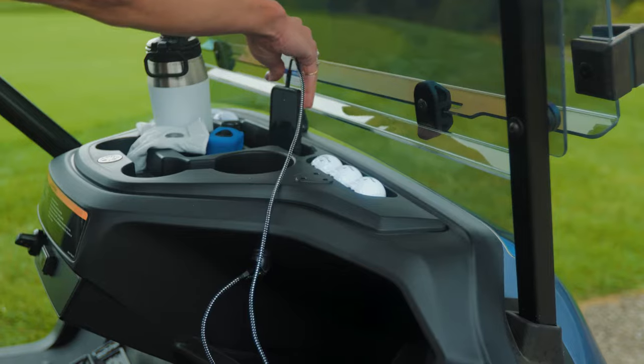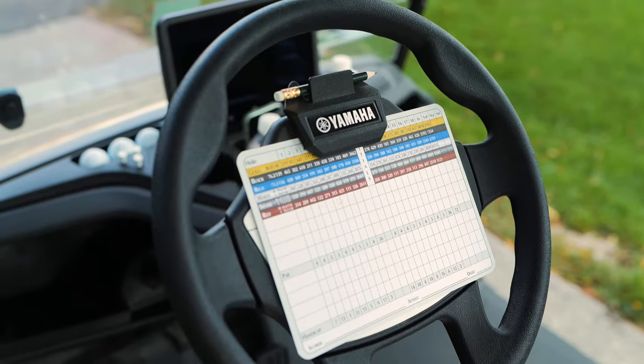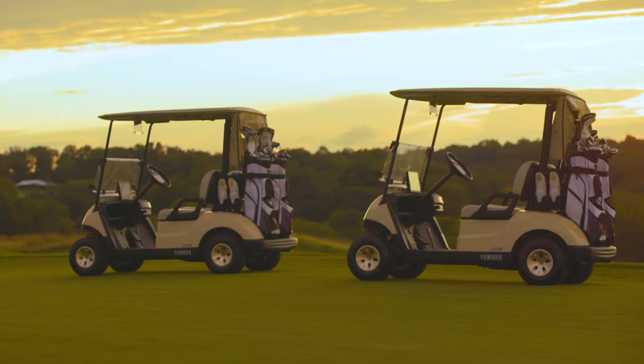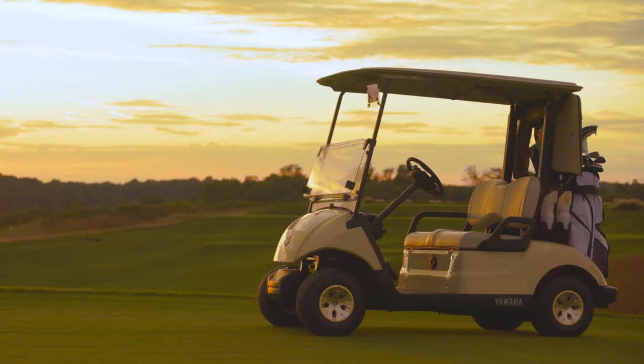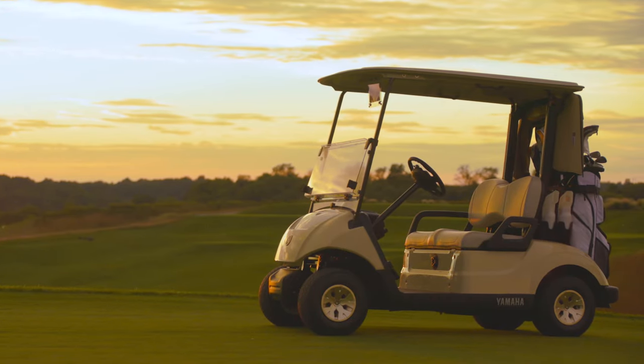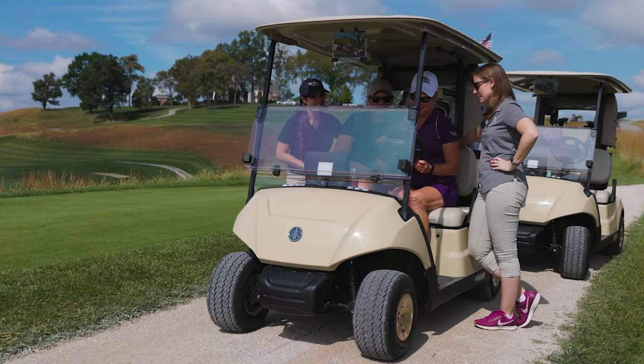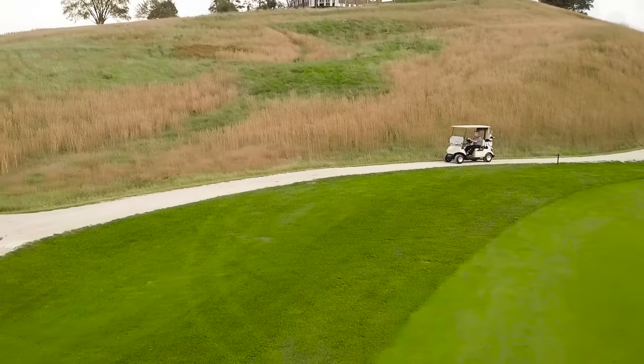Enjoy all of your favorite Drive-2 features now combined with the unrelenting power of a lithium-ion battery. Drive-2 Powertech Lithium — the only lithium-ion powered golf car with IRS. It's another reason why Yamaha is the easy choice.